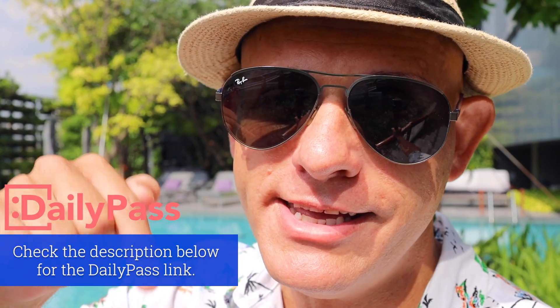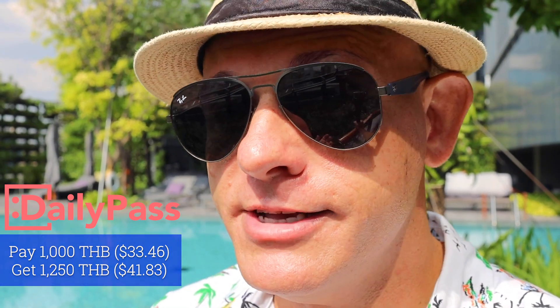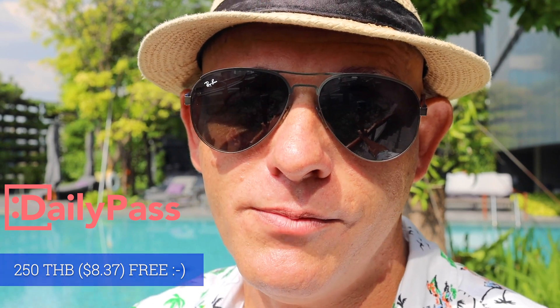If this is the first time you are watching one of my day pass videos, let me explain how this works. You're paying for the privilege of using the hotel swimming pool — not just any hotel, a nice five star hotel in this case. There might be other benefits included too, such as fitness centers, steam room, sauna etc. For every day pass I've booked so far, which is about 11 or 12 of them in total, I use the company called Daily Pass. On their website you can purchase vouchers for different values — for instance you can pay 1000 Thai baht and they give you a voucher for 1250 Thai baht, meaning you can use the pool and eat and drink up to 1250 Thai baht. They are in essence giving you an additional 255 baht to use at the hotel.